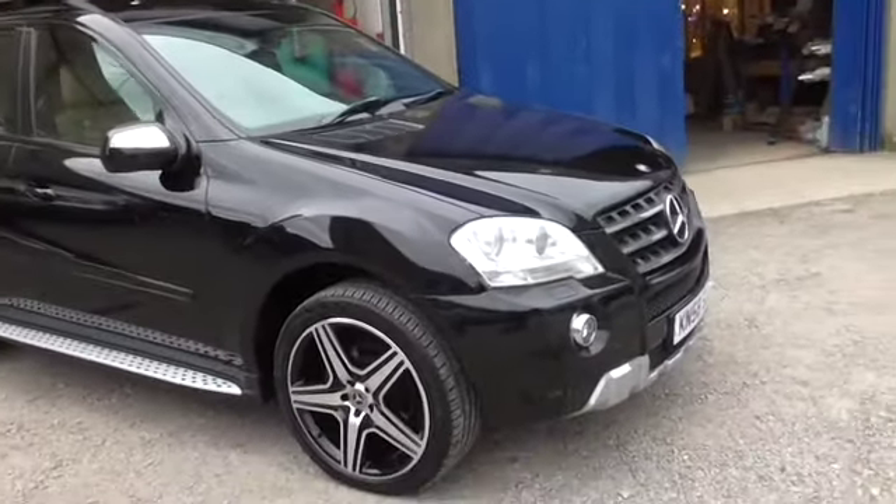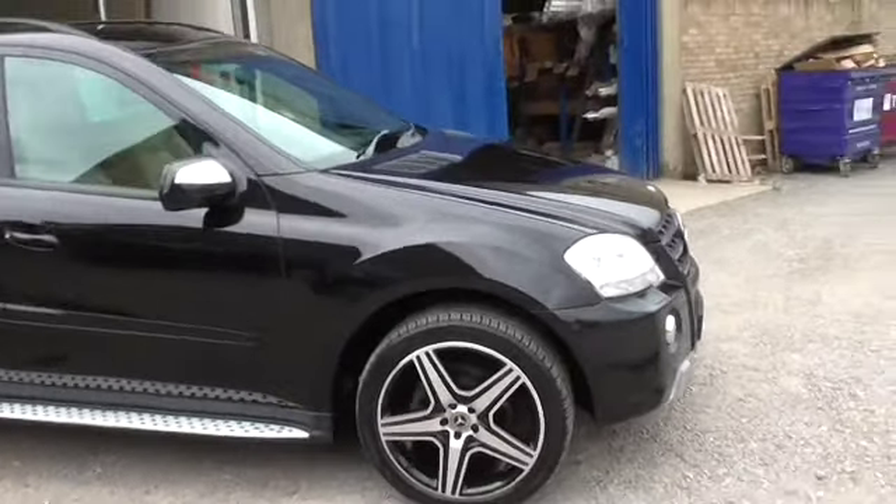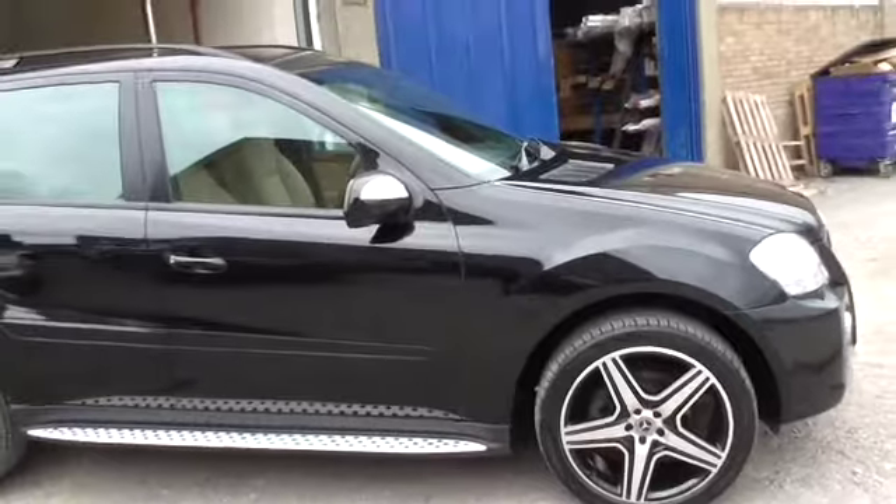Welcome to Calcutt Cars. As you can see, we are a Mercedes-Benz specialist in Reading and we're really pleased to offer this 2008 facelifted ML320 SE.